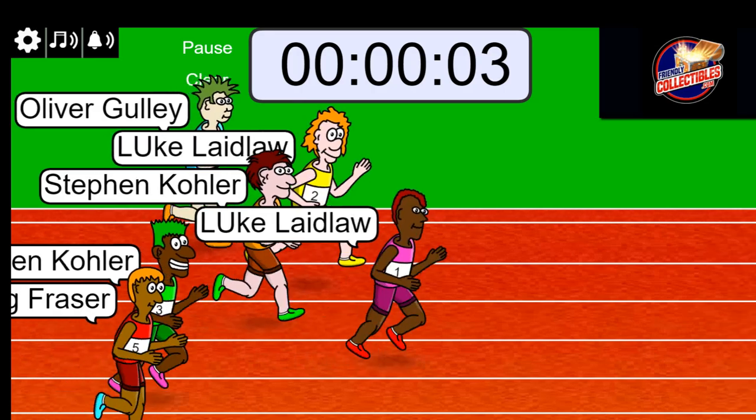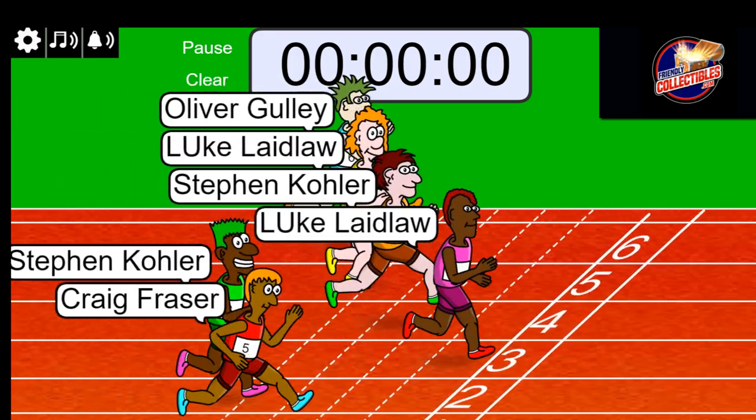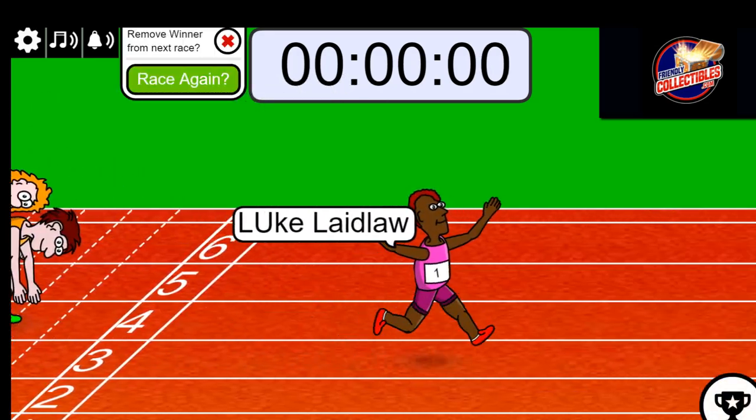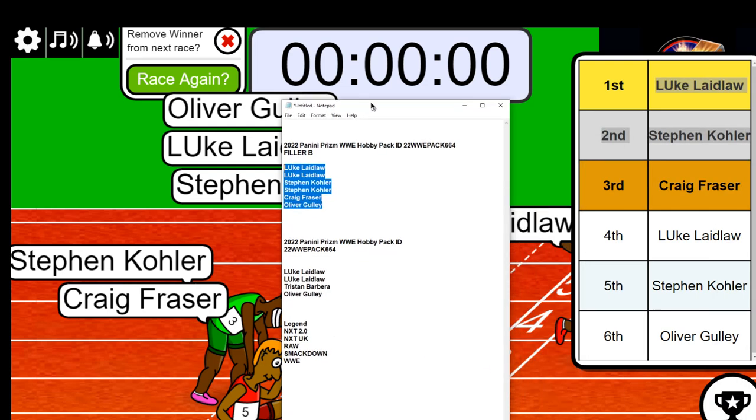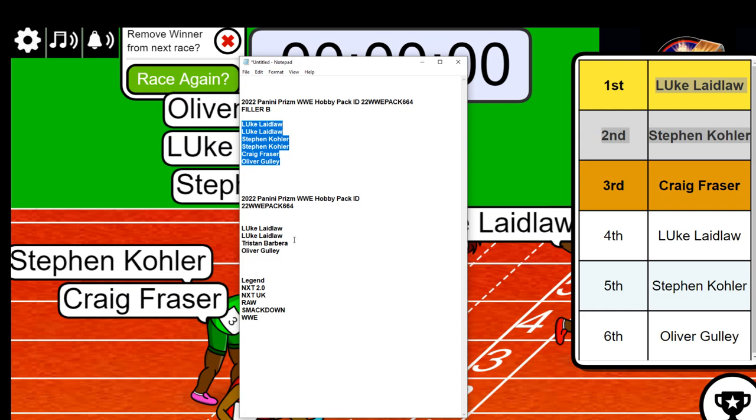Three, two, one. Luke and Ellen — it looks like Stephen came in too. Yep, that's right, Luke and Stephen. Congratulations, Craig, you just missed it — it was really close. Congratulations, you guys won and got into this and came away with some big savings. So now we have a complete order list. Let's start the break.